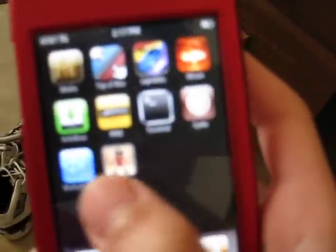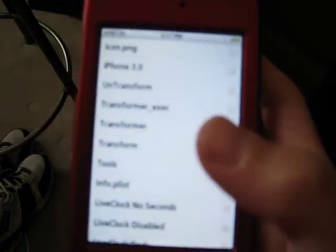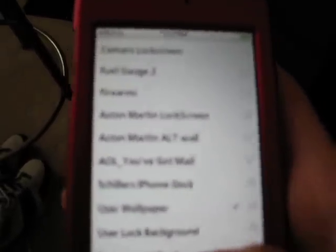Hold on a sec. Let me go into Winterboard really quick. There I am. Where is it? User wallpaper, right there.